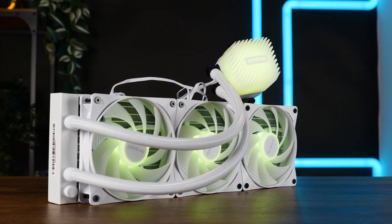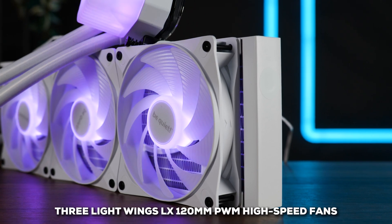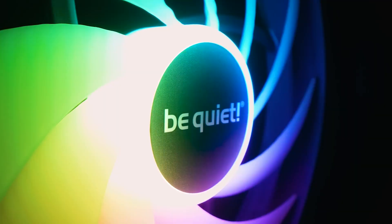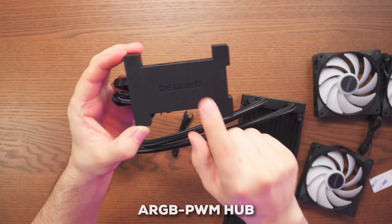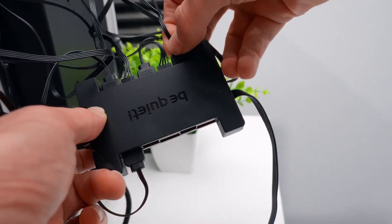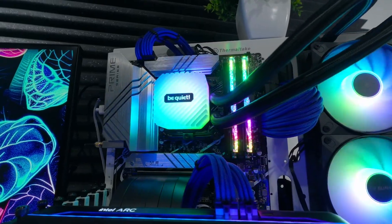When it comes to looks and lighting, this cooler doesn't disappoint. It boasts a whopping 64 addressable LEDs spread across the pump and the three Lightwings LX 120mm PWM high-speed fans. These fans can spin up to 2,900 RPM when needed, and their nine-blade design is optimized for airflow while minimizing turbulence. You also get an ARGB PWM hub, which is super handy for syncing up to six ARGB and six PWM fans, really helping with clean cable management and unified lighting. The whole thing has a rich matte black finish.